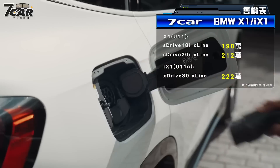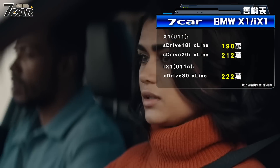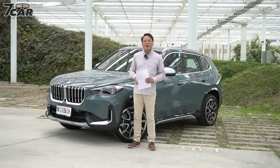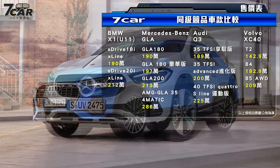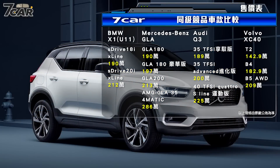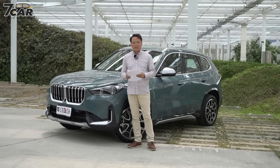关于车型编程，引进台湾的车型目前有三个：两个是燃油车，一个是纯电车。燃油车入门是X-Drive 18i，我们今天试驾的是燃油顶规版本X-Drive 20i，电车的话是iX1，价格是222万。对照台湾的竞争对手来说，主要还是欧系的竞争对手，包含Mercedes-Benz的GLA、奥迪的Q3，还有Volvo的XC40，都是价位或尺码上比较接近的竞争对手。